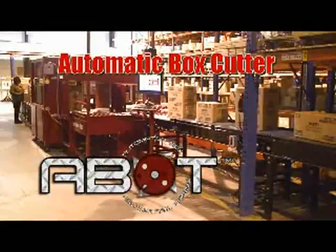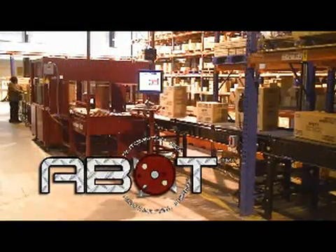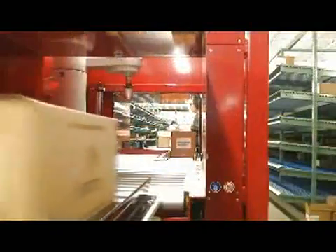Abot systems are completely automatic, self-feeding, and self-aligning. Cases and cartons can be fed manually or via upstream conveyors, handling cases sealed with tape or glue and various carton styles and flap configurations.